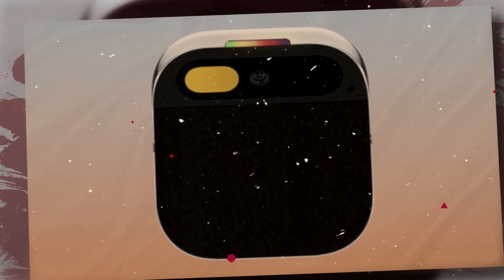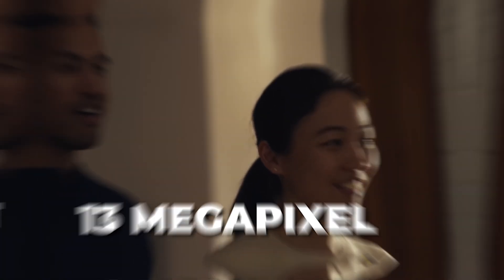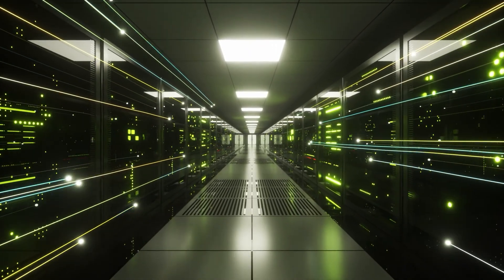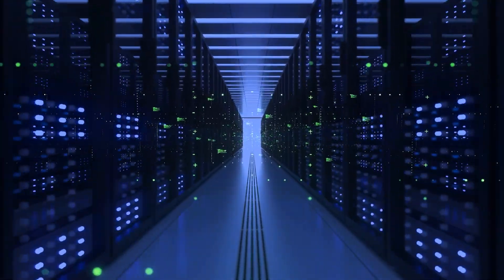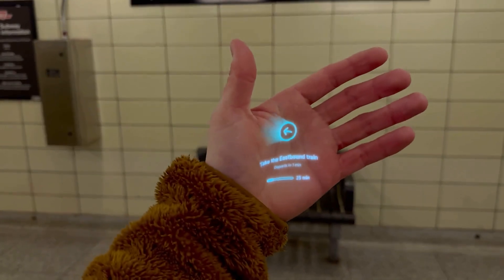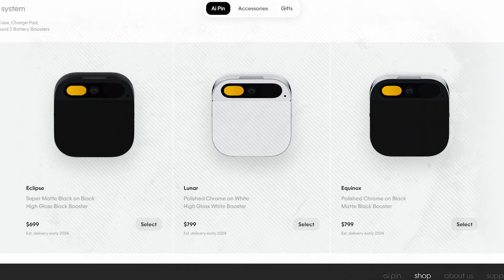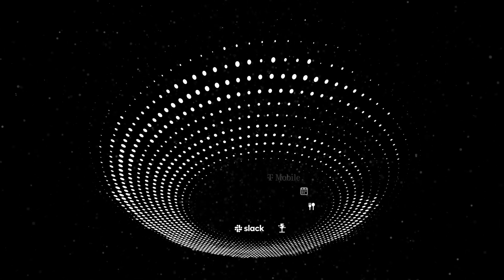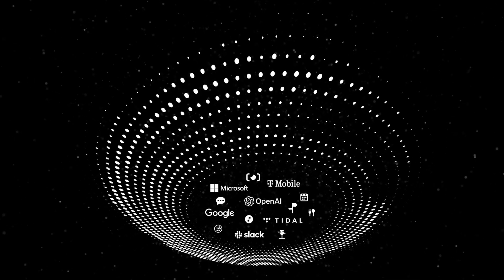The AI PIN also allows you to capture photos and videos with its 13-megapixel camera. Your data from the device is safely stored on the center website, where you can access it easily. The platform basically serves as a central hub for your device, ensuring a streamlined interaction from setup to daily use. Once you purchase the AI PIN, you will be invited to onboard via a privacy-protected portal, through which the device tailors its services to your individual preferences.